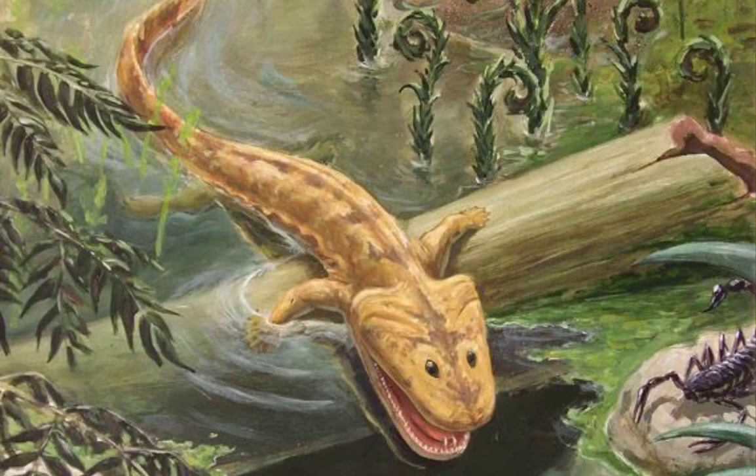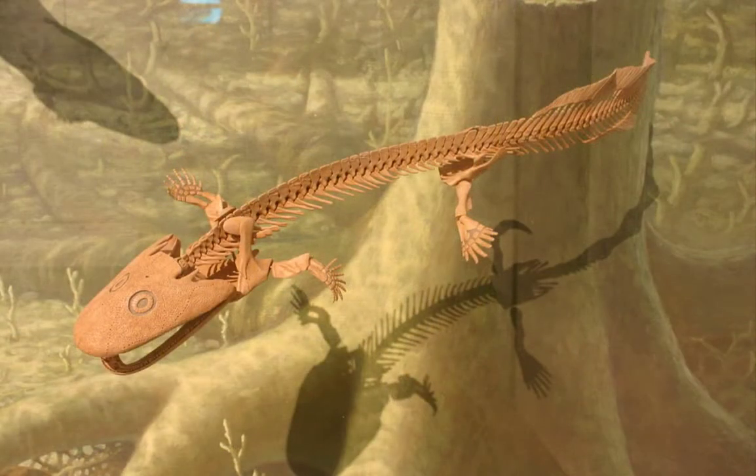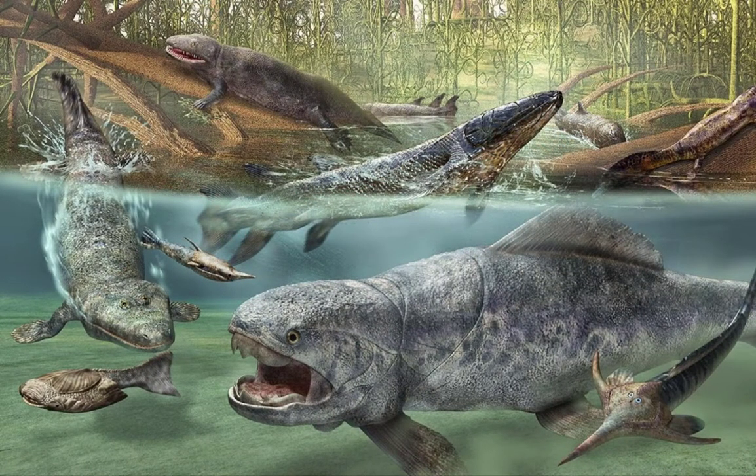Acanthostega was an early tetrapod. It had a fish-like body which suggests it spent most of its life in water. Fossil remains of Acanthostega were found in rock strata dating from the late Devonian period, around 365 million years ago.